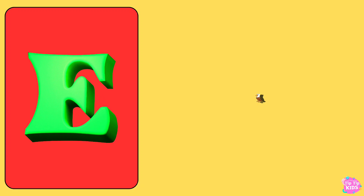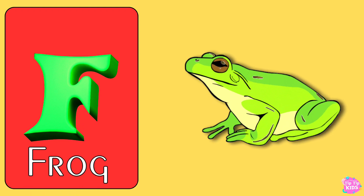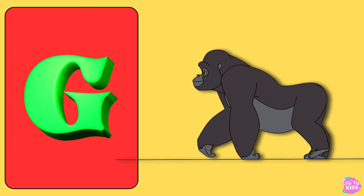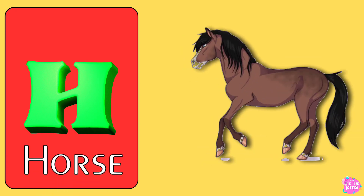E for Eagle, F for Frog, G for Gorilla, H for Horse.